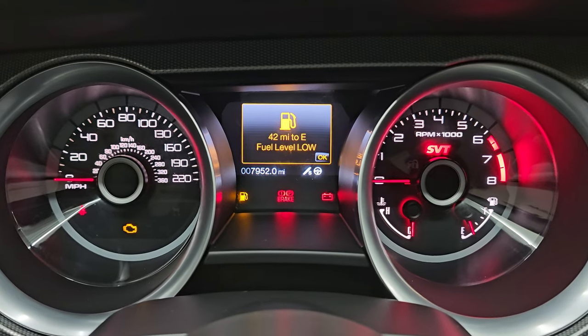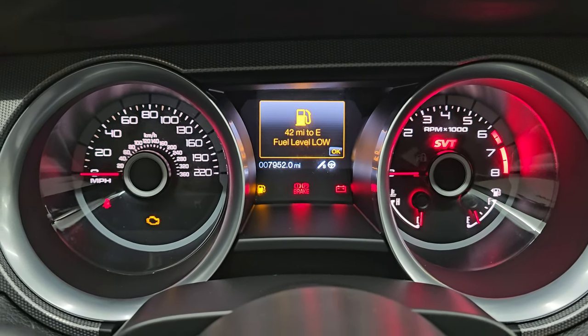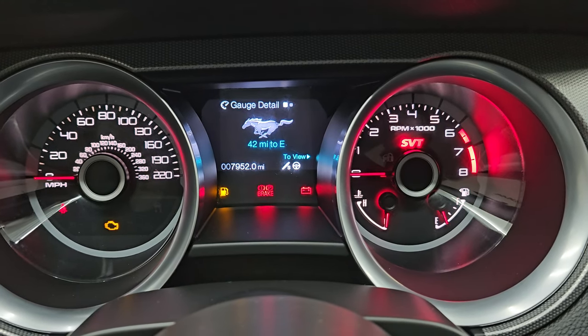You can see that this one has 7,952 miles on it, and even though it's got a quarter tank, it's telling me to put fuel in it. We'll get some fuel in this right after this video.